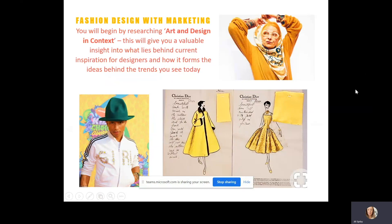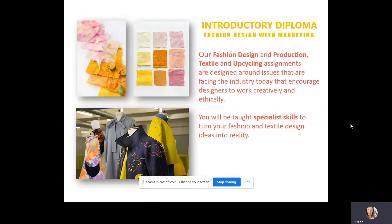You begin by researching Art and Design in Context. This will give you a valuable insight into what lies behind the current inspiration for designers and how it forms the ideas and trends that you see today. The fashion design, production and upcycling assignments are designed around issues that face the industry today and encourage designers to work creatively and ethically, with specialist skills to turn your fashion and textile design ideas into reality.